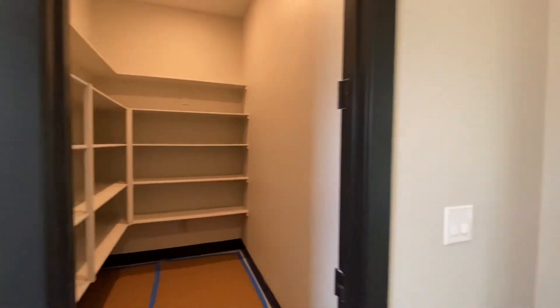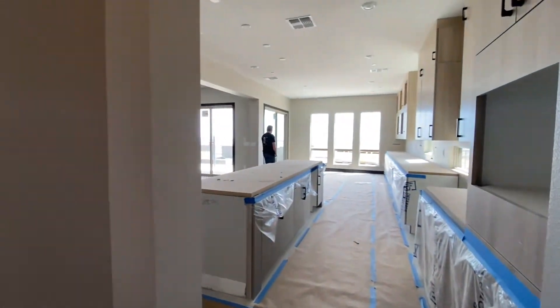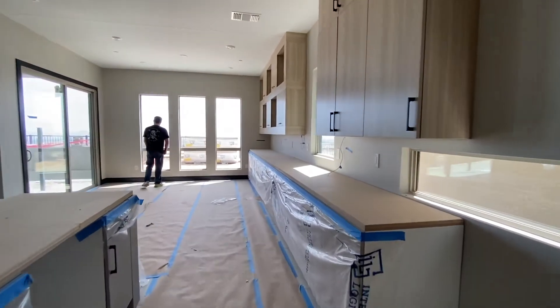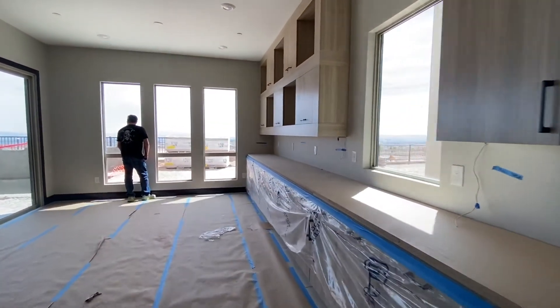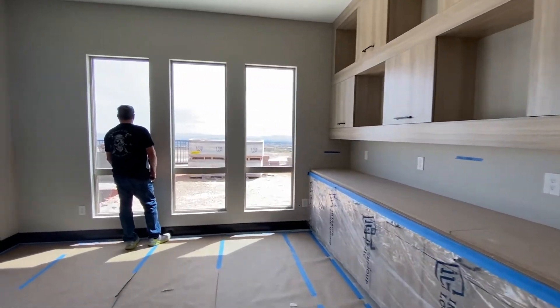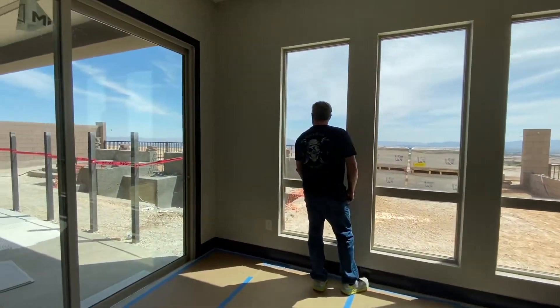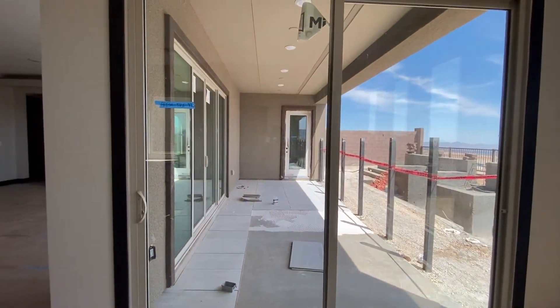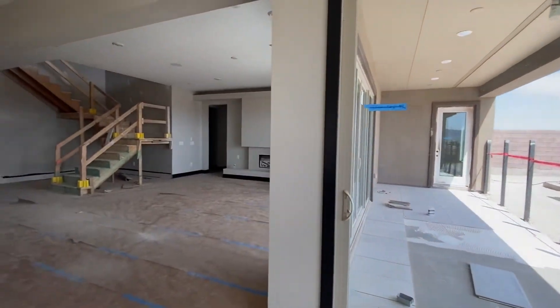And then all of these cabinets — there is just storage for days. This particular model, along with some of the lots available right now at Carmel Cliff, they are going to have spectacular strip views.